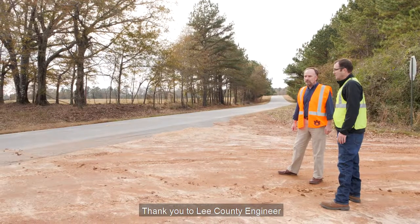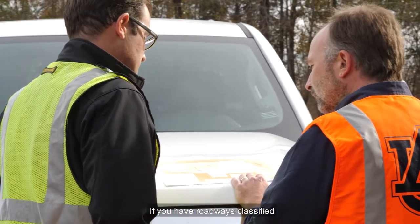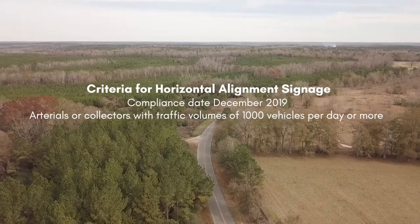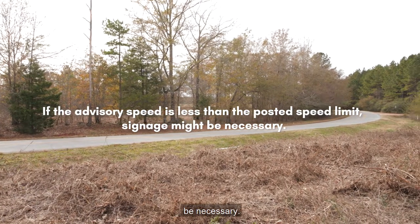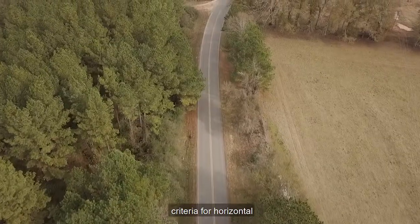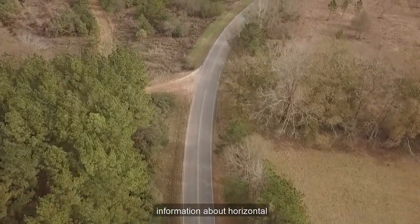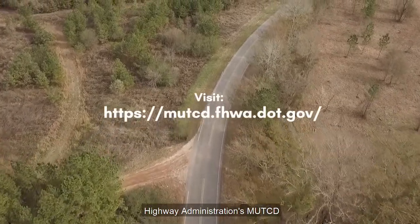Thank you to Lee County Engineer Justin Hardy for allowing us to ride along for his field review. If you have roadways classified as arterials or collectors with traffic volumes of 1,000 vehicles per day or more and advisory speeds less than the posted speed limit, a signage review might be necessary. Remember, the current MUTCD criteria for horizontal alignment signage has a compliance date of December 2019. For more information about horizontal alignment signage, visit the Federal Highway Administration's MUTCD website.